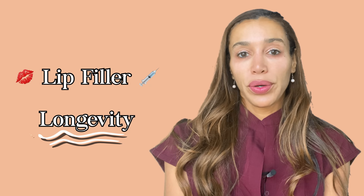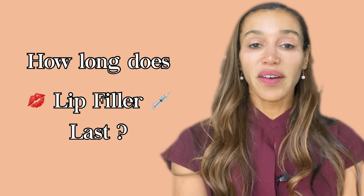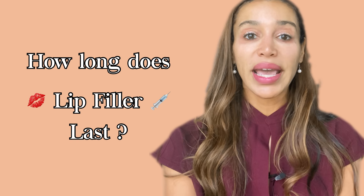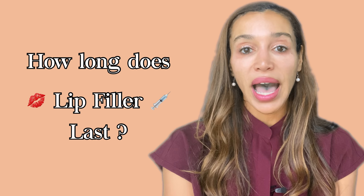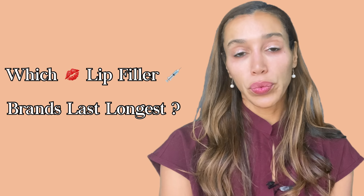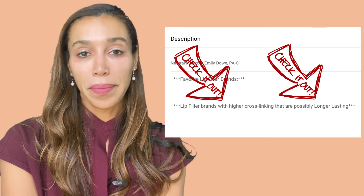When it comes to lip filler longevity, it's difficult to answer because it's based on the individual and how much volume was added. For natural-looking enhancements, it may last five to six months to a year or longer, and it tends to last longer after cumulative treatments. I've had patients who couldn't get their lips done for a year and a half during pregnancy, and their lips never went back to baseline. The newer generation fillers with more cross-linking are said to last longer in the lips — check the description for more up-to-date information on filler brands.